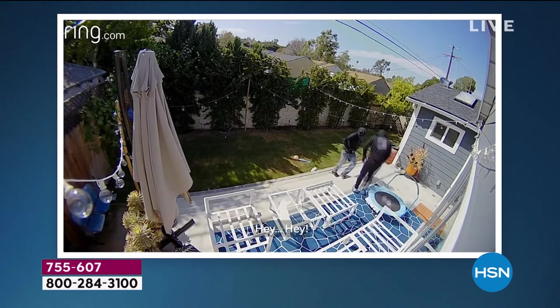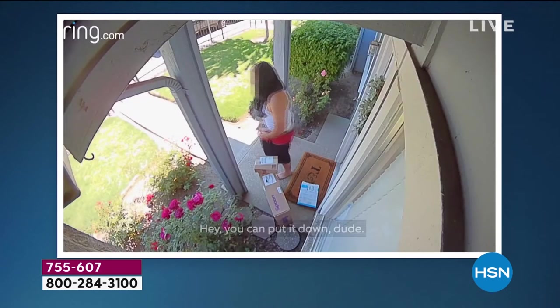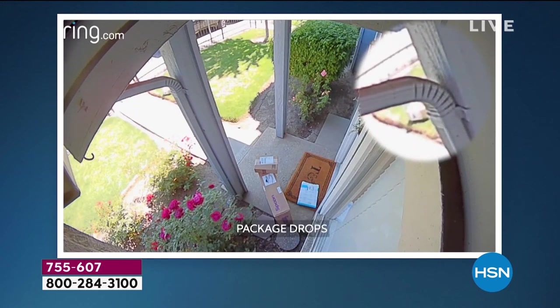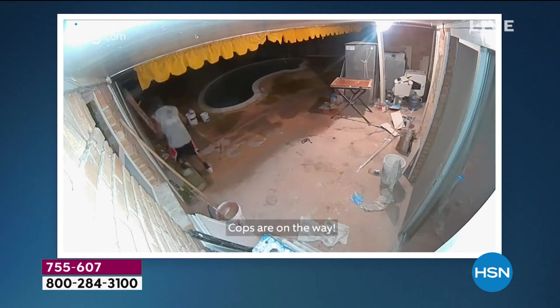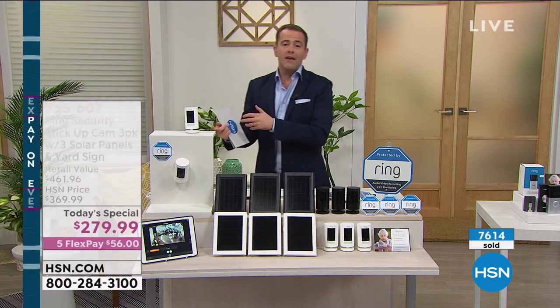Take a listen to this. [Two-way talk audio demo plays — voices saying 'Hey, can I help you? Hello? Hey, you can put it down, dude. Put it back. Leave. Get out of there. Leave. Cops are on the way.'] I mean, it's just real life. It's what's happening.